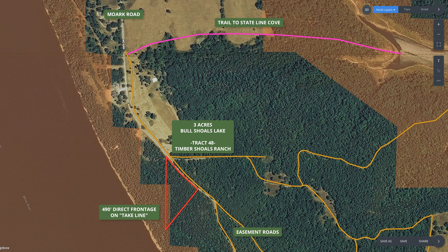This is the introduction video for a three-acre tract with direct frontage on the take line — the Corps of Engineer take line at Bull Shoals Lake, right here in the heart of the Ozarks.